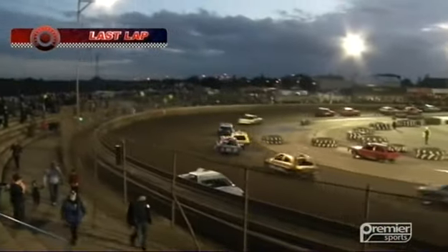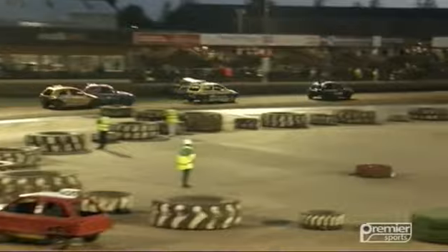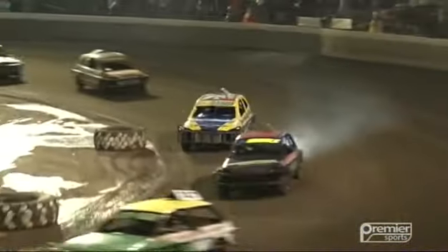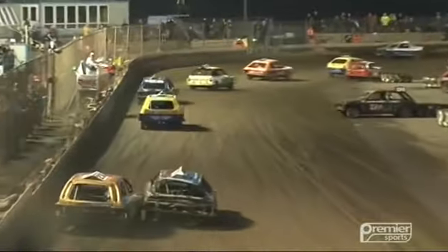We go into the last lap now. Craig Haxton attacks the leader coming into turns one and two. Pearce is going to try and get up the inside for second place — he sends Haxton aside. Out goes Craig Haxton. Is Lee Pearce going to take second place? Jimmy Morris on the attack on the final turn. But the British Championship is going to go to 371, Mark Bloss.